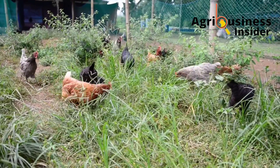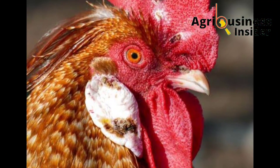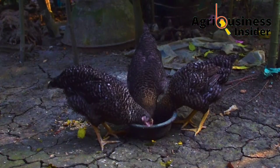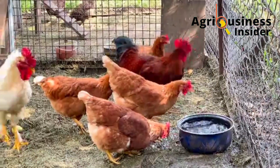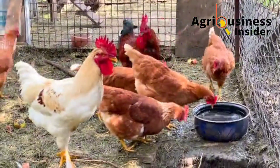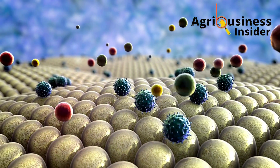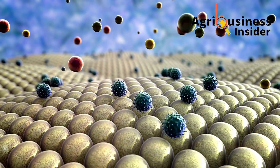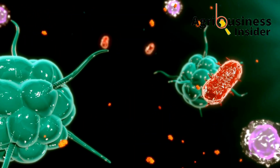Before getting into the organic treatment, something to note is that fowlpox is not a treatable disease. The organic treatments I'm going to give you are going to help combat the opportunistic infections, because when a virus affects a chicken, other diseases usually overcome the immunity.